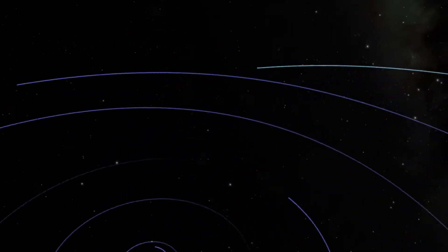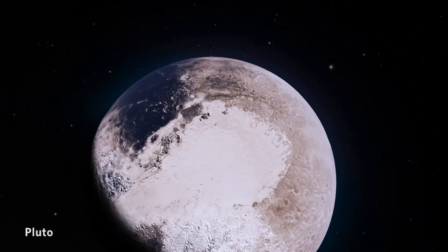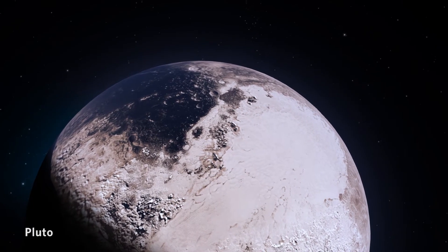To understand what the third zone of the solar system is like, it makes sense to go to the largest member of that zone. Whether Pluto's a planet or a dwarf planet, it's a cool planet and I think it exceeded expectations. I think everybody thought it would not be just a boring crater ball like some of the moons of Saturn.